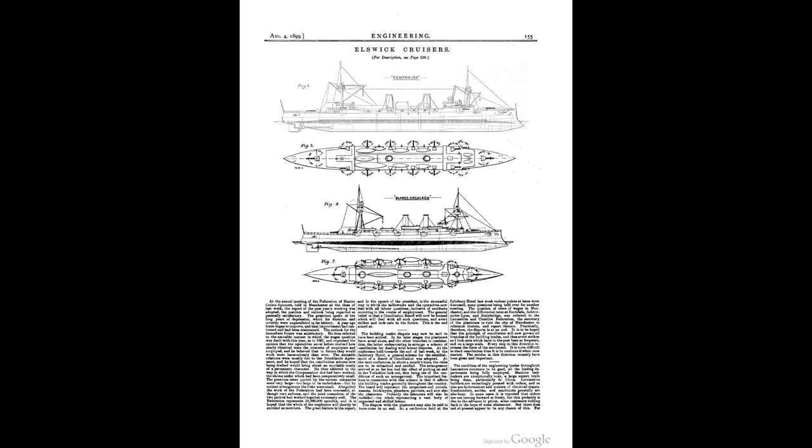So, all things considered, the Elswick cruisers could be said to have been the starting point of practically all modern gun cruisers in the age of steam and steel. Not a bad legacy for what started out as a small 3,000 tonne export cruiser that just happened to solve almost all the problems that had been vexing every major navy on the planet up until that point.